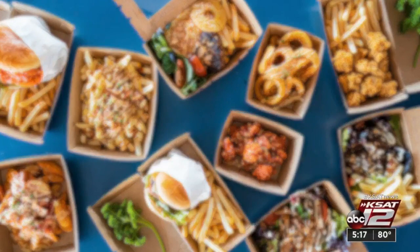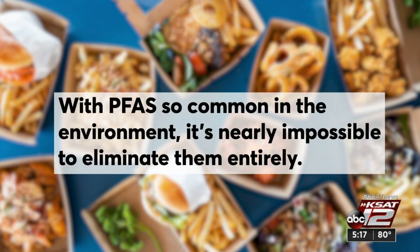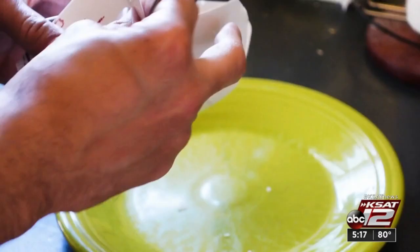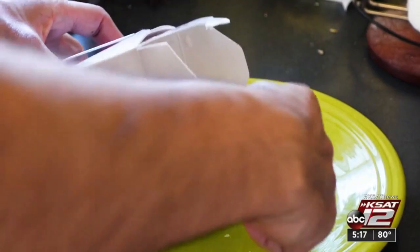About half of the products tested had low PFAS levels. In response, some companies stress that with PFAS so common in the environment, it's nearly impossible to eliminate them, though several are in the process of phasing them out. So what can you do in the meantime? Transfer your takeout food to another surface when you can, and don't reheat it in its packaging.